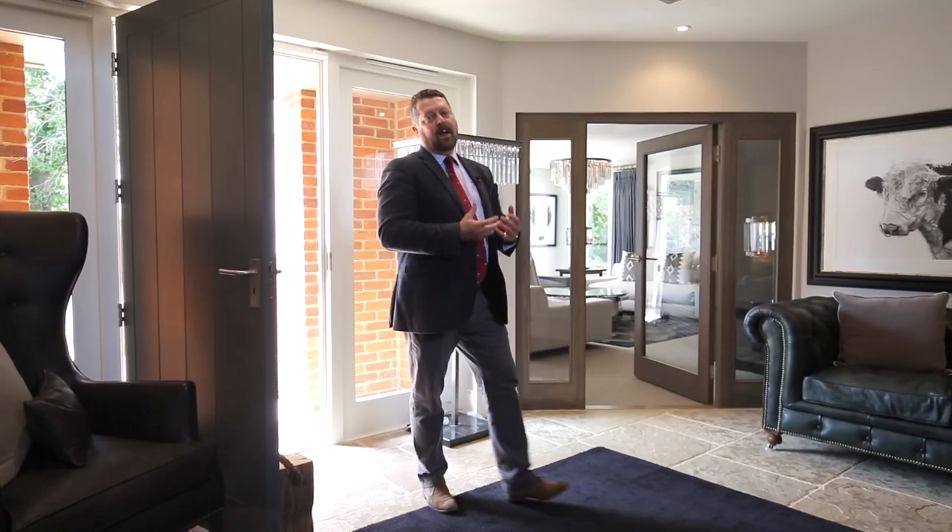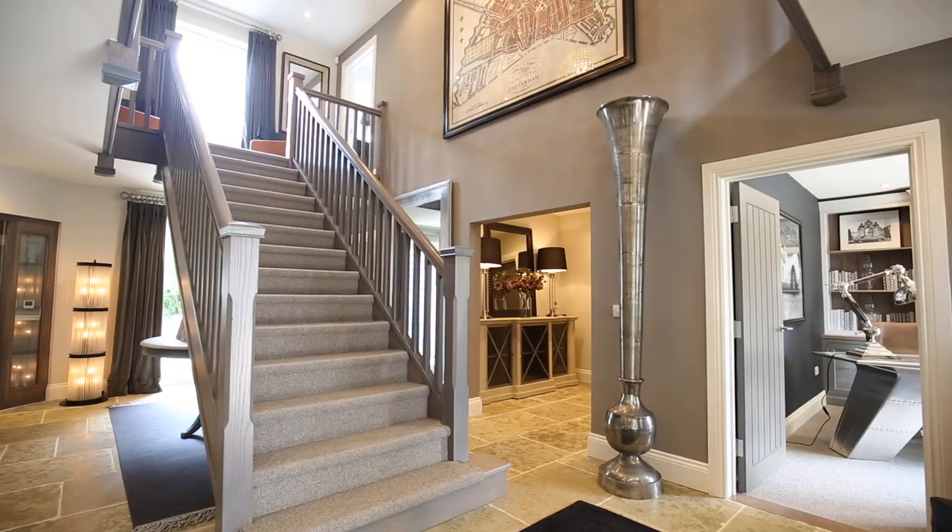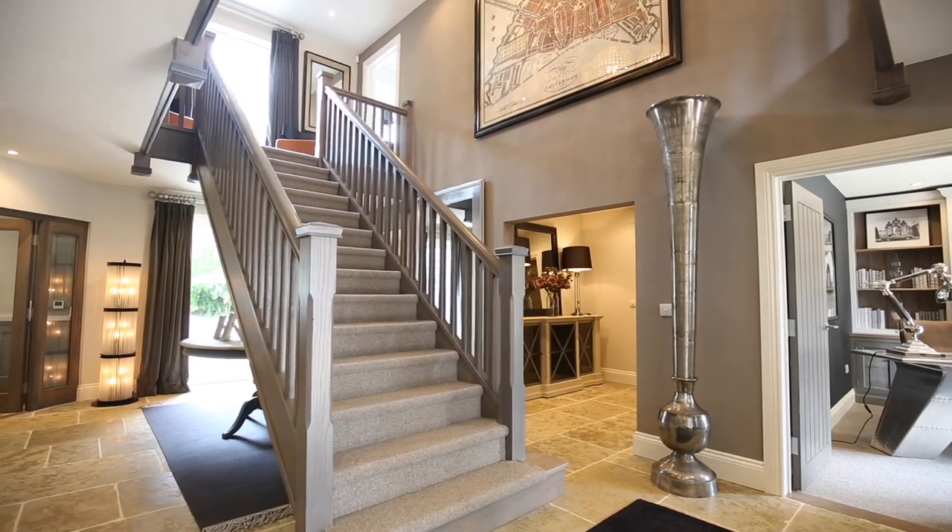As you would expect with a house the size of the Spinney, it warrants and deserves a grand entrance hall like this. And nearly all the rooms on the ground floor lead off this central entrance hall.